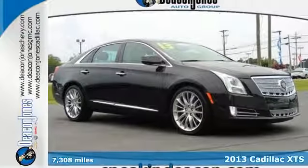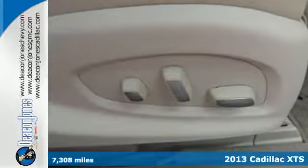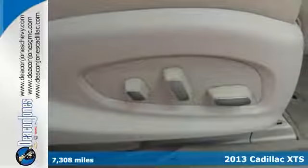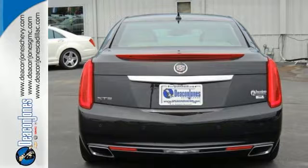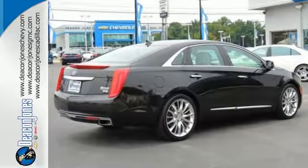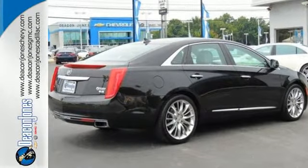Get full-size luxury with this 2013 Cadillac XTS. This sedan is safe and secure with wonderful features like stability and traction control, fully automatic headlights, multiple airbags and an auto-dimming rearview mirror.